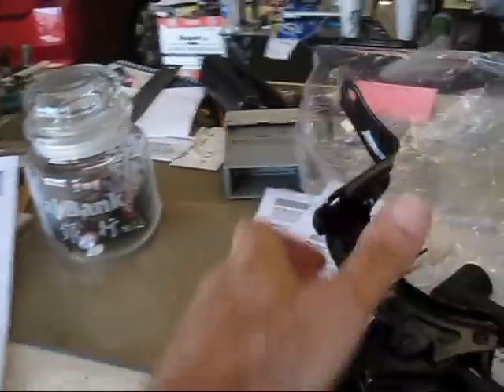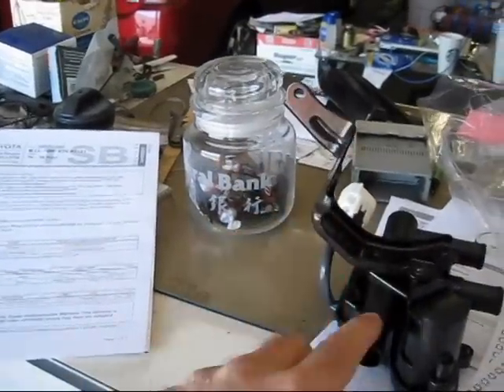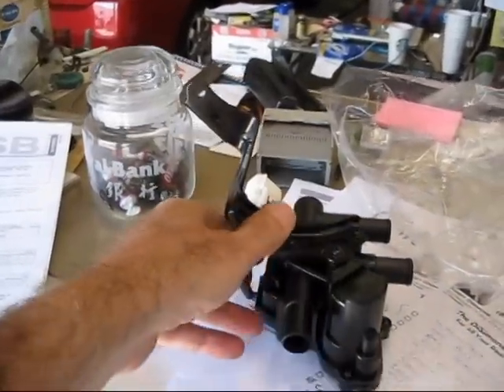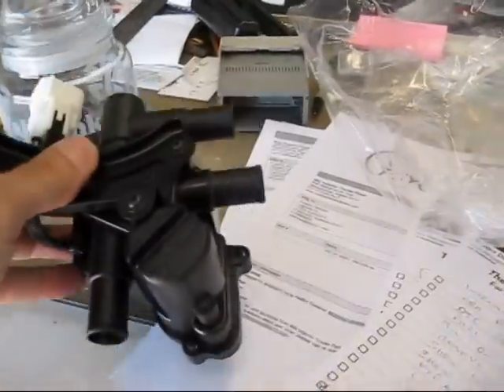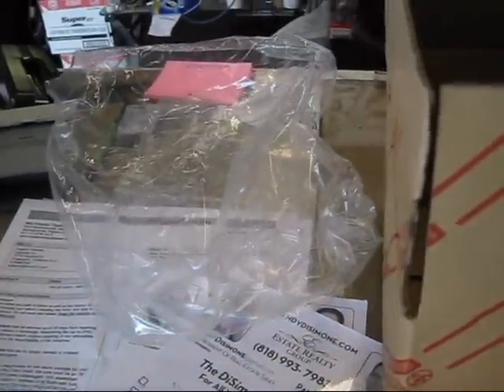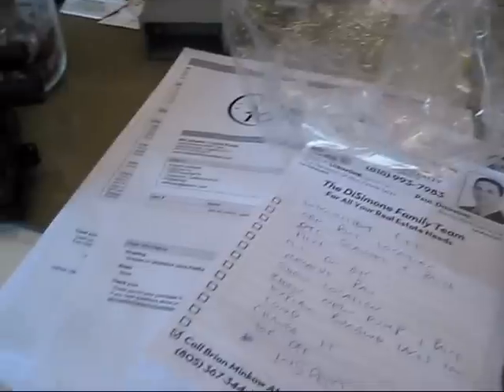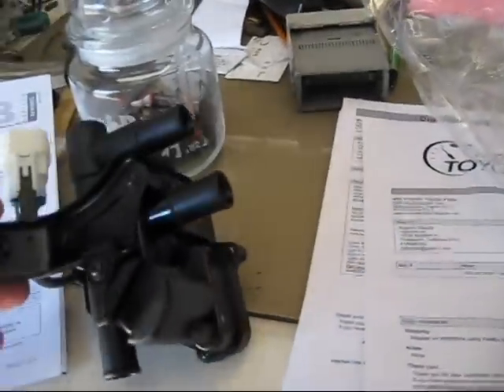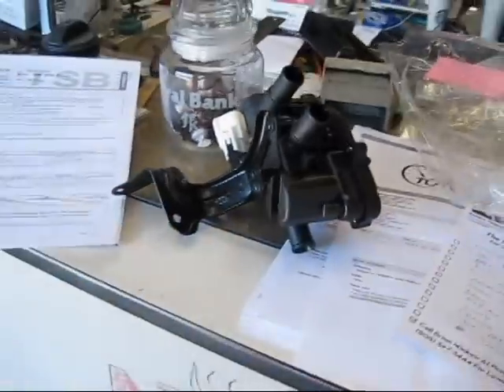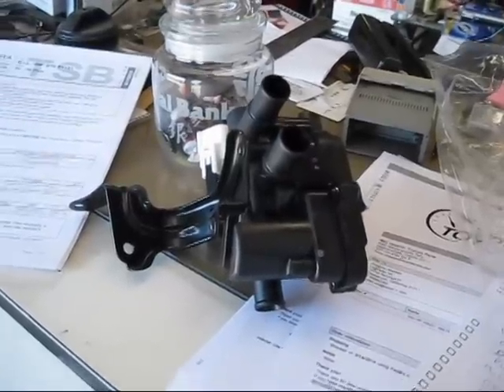They have a new part and the part number is 16670-21010 and this is what it looks like right here. There are three hoses that attach here, here, and here and the way to access this is from underneath the car - we're going to show you how to replace that. This control valve cost me $56.09 plus shipping so it came out to a total of $67.18. From forum discussions, if you take your car to the dealer they're going to alleviate $500 from your wallet, so I figure I'll give it a go and walk you through it.